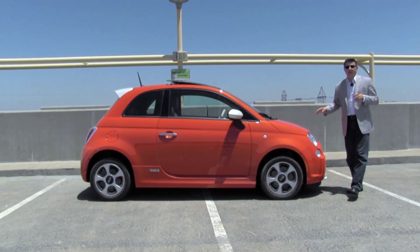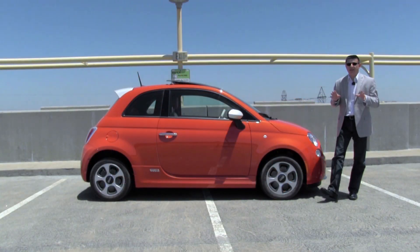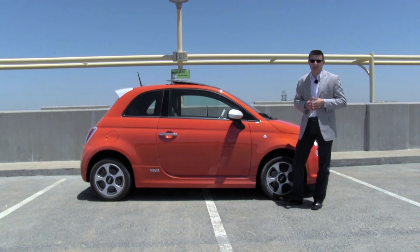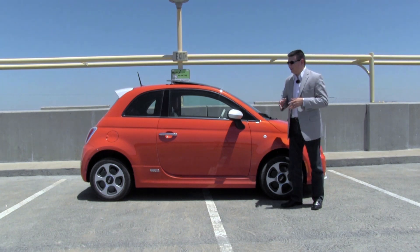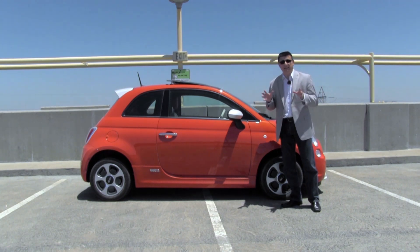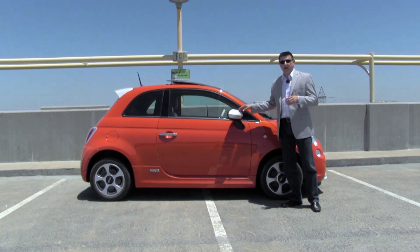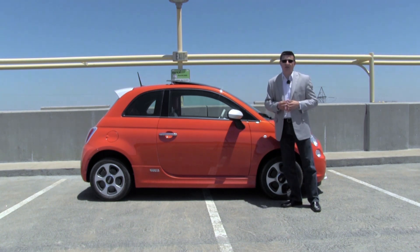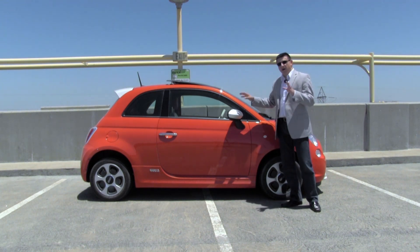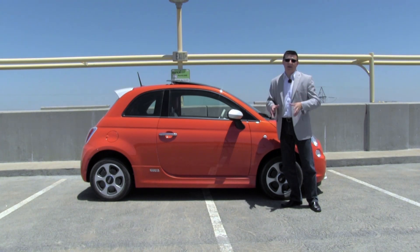The electrified Fiat 500 is what's called a compliance car. California has a law that says a certain number of cars must be EVs sold by each manufacturer by a certain date. That date is kind of a moving target and has been adjusted several times. One EV sale required by that law doesn't mean one real EV on the road, because there's a series of credits, trades, and partial credits for hybrids. So bottom line, these are sold only in California because California law says they must exist.